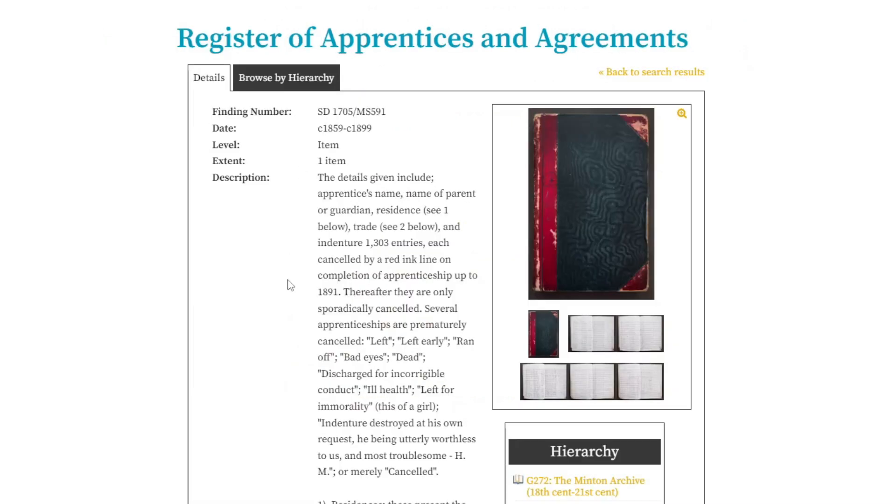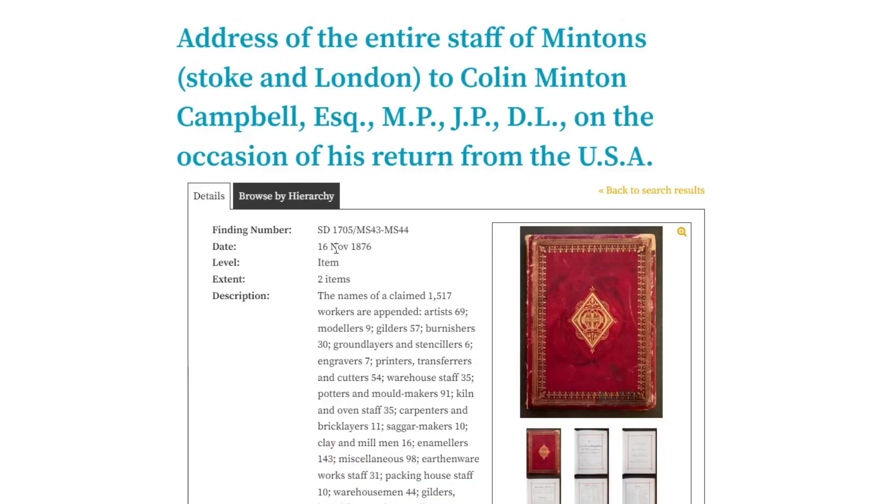The records I can see are dated 1859 and 1876, so these are after my target period of up to 1852. Let's have a look at the Stoke-on-Trent City Archives and see when they're open.